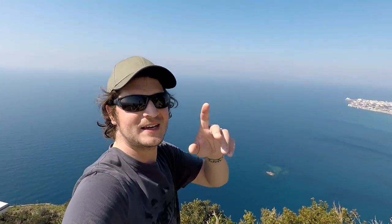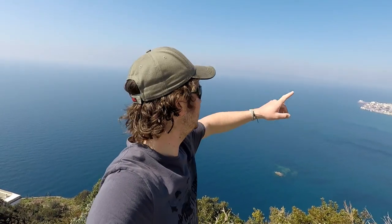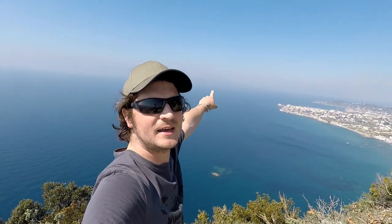Situated on the south side of the island, well on a clear day — I've been told — you can see Naples right over there in the distance.